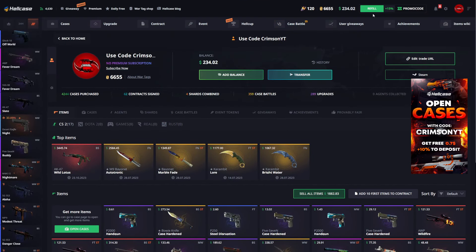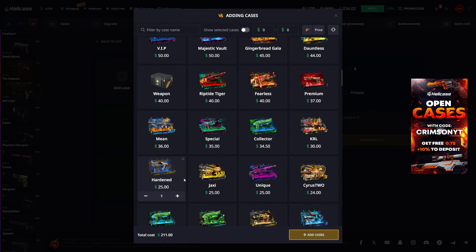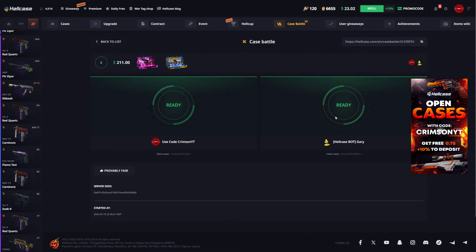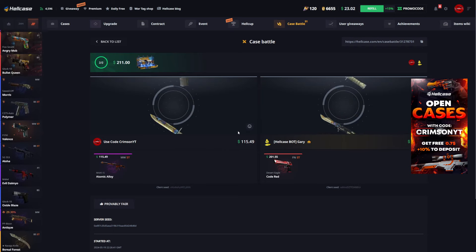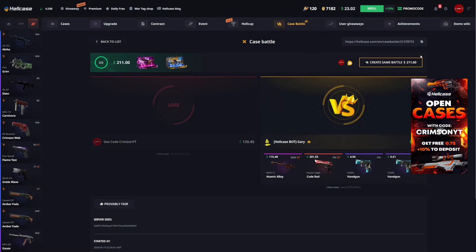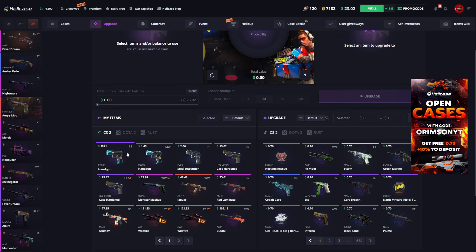Let's do one more battle with the rest of the balance - one Diamond case and one Hardened case, then after that let's do some upgrades to finish off the video. Come on, HellCase bot Gary. Okay, never mind - we just got screwed over there. We have 1882 in the inventory now. Let's go do some upgrades, see if we can get a little bit of profit back. We're currently down almost 500, so it's not looking too hot.